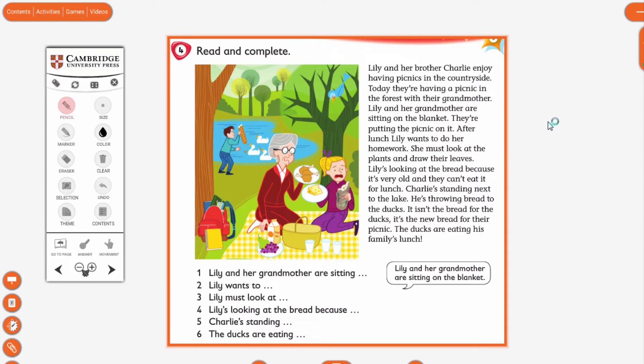Now we will read the text. Lily and her brother Charlie enjoy having picnics in the countryside. Today they are having a picnic in the forest with their grandmother. Lily and her grandmother are sitting on the blanket. They are putting the picnic on it. After lunch, Lily wants to do her homework. She must look at the plants and draw their leaves. Lily is looking at the bread because it is very old and they can't eat it for lunch. Charlie is standing next to the lake. He is throwing bread to the ducks. It isn't the bread for the ducks — it is the new bread for their picnic. The ducks are eating his family's lunch.